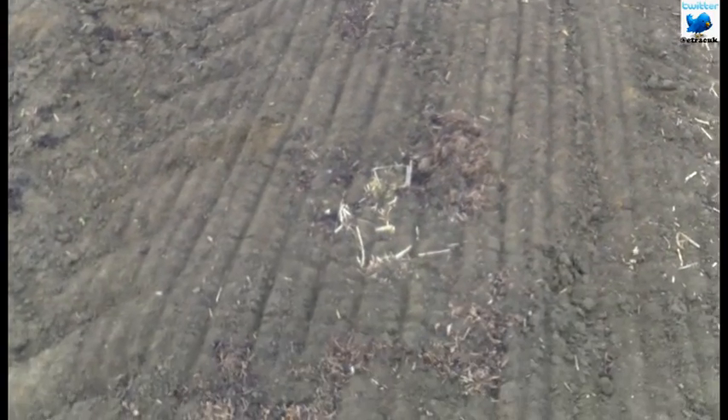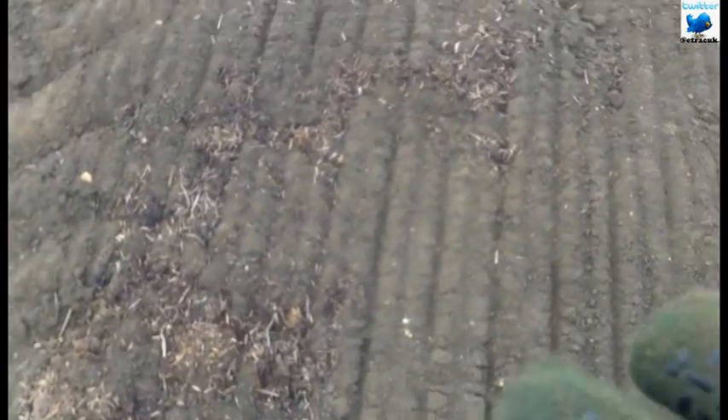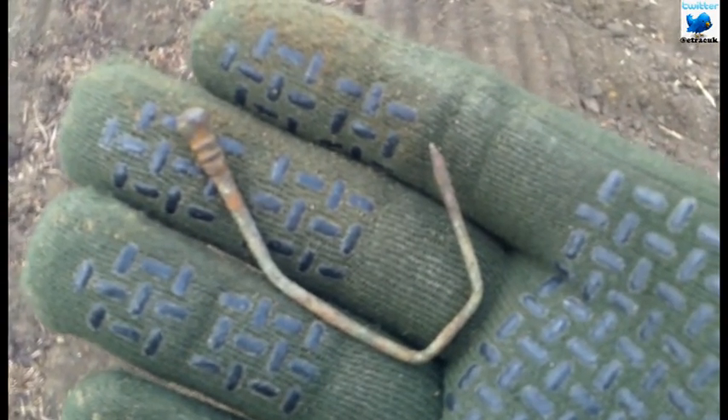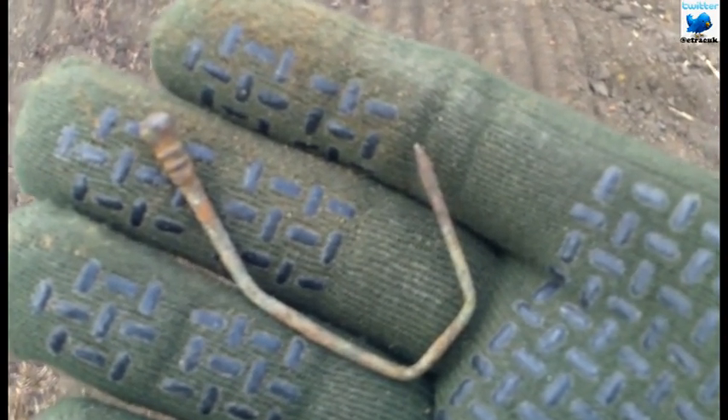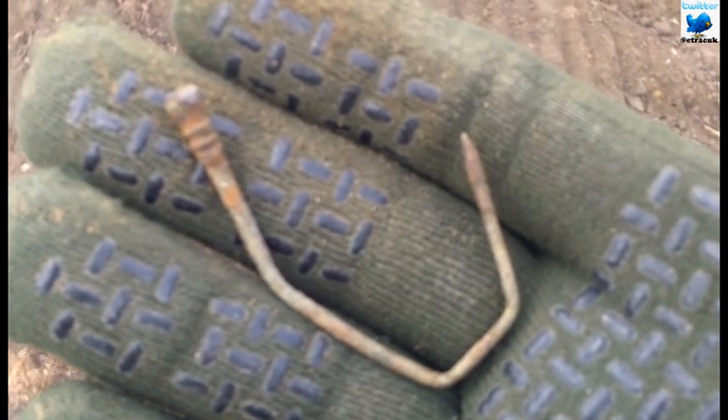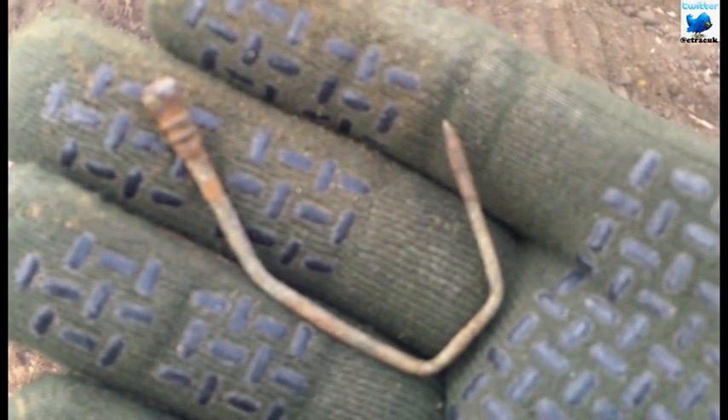Good afternoon. The rain stopped so I thought I'd pop out for an hour and just got here, packed up. First signal looks like some sort of fancy pin, could be old. I'm in an area where I've found some quite old stuff, Roman, before. I'll try and get some sort of ID on that.